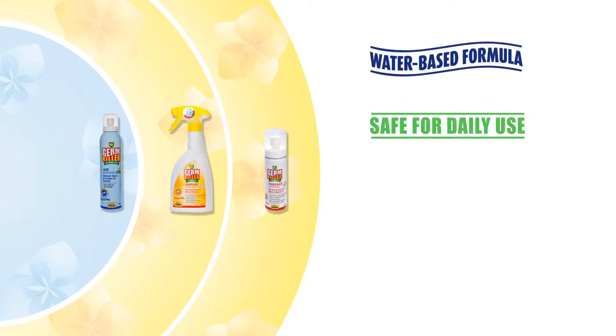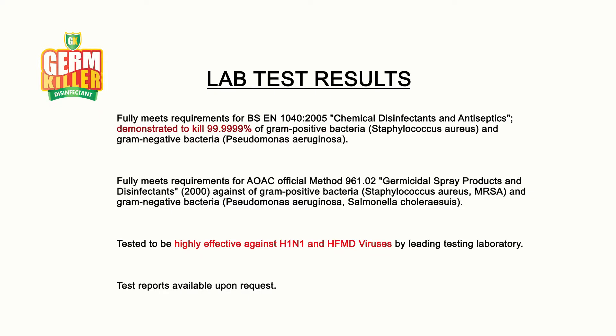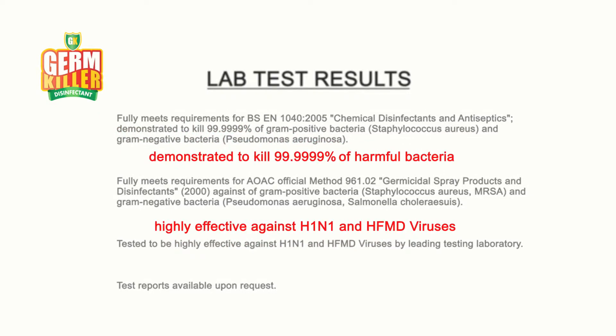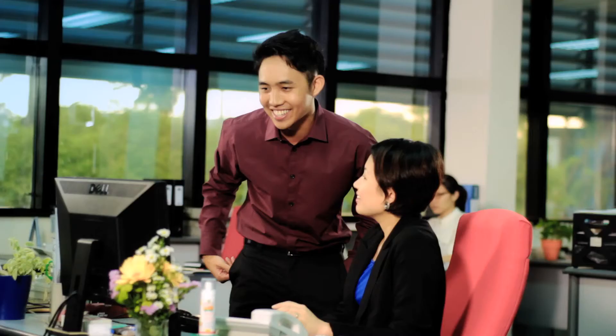GK's range of disinfectants is water-based, safe for daily use and guaranteed effective, killing at least 99.9999% of harmful bacteria. Independent lab tests have proven GK's antimicrobial action against harmful bacteria and viruses. Effectively reduce the negative impact of germs in your daily life.